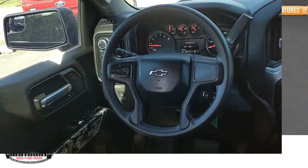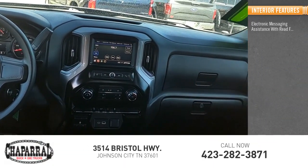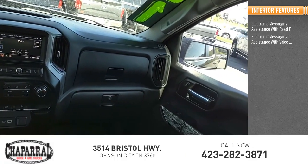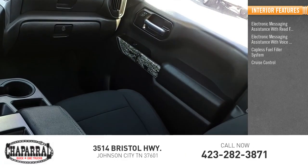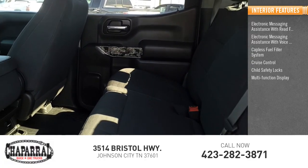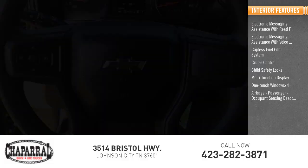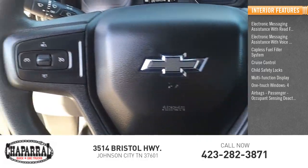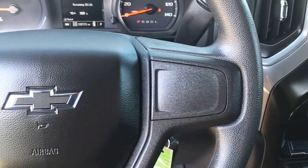Inside you'll find electronic messaging assistance with read function, electronic messaging assistance with voice recognition, capless fuel filler system, cruise control, child safety locks, multifunction display, one touch windows, four airbags, passenger occupant sensing deactivation, power steering, and compass. Wouldn't you look great in this vehicle?